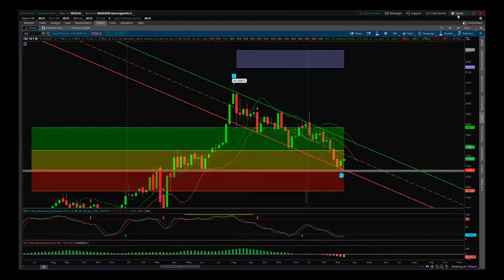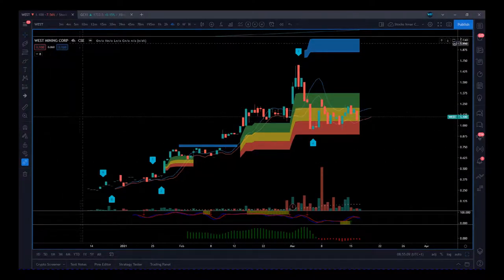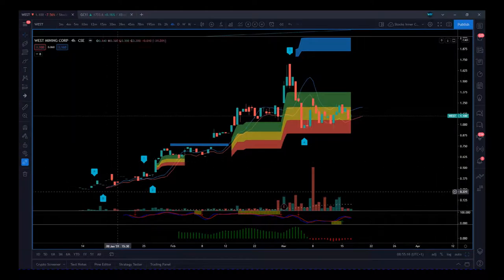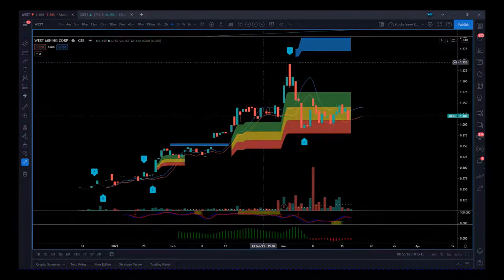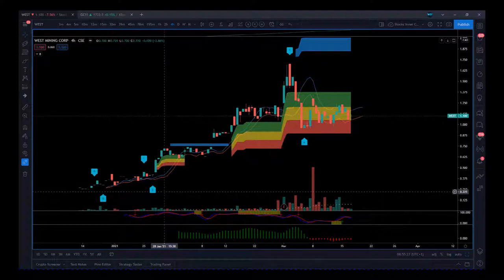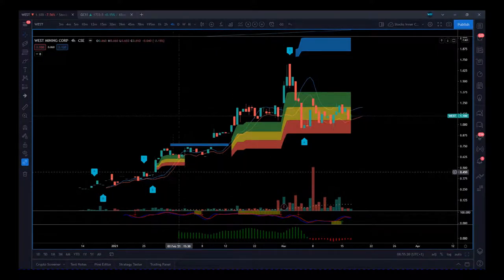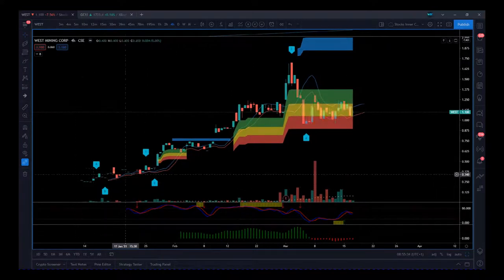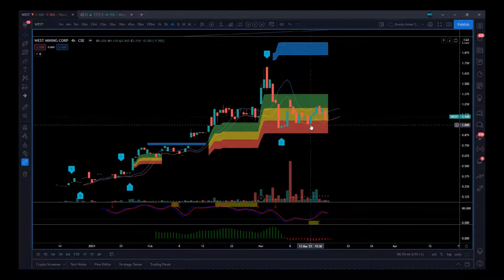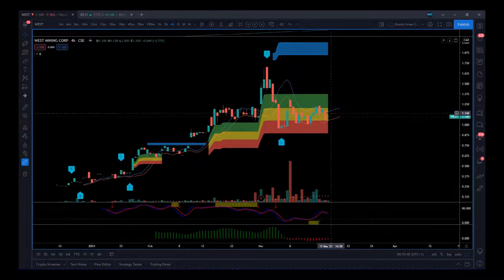Gold technically is looking very good for this bullish move. Now I want to look at West Mining — ticker WEST on the CSE — which is also an OTC stock, very recently listed on OTC as well. I'm going through the price action on the CSE since it's been listed a little longer there. When we look at trend behavior, this has behaved extremely well on the four-hour chart. We've had a nice move up and then a Wave 4 pullback, and now we're finding support — tipping into the red zone, which is 75% probability.